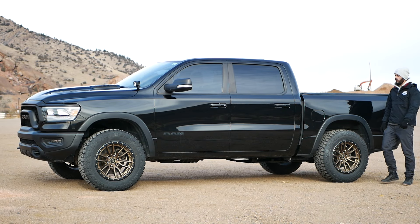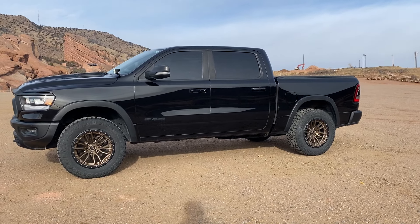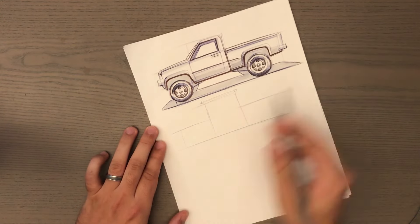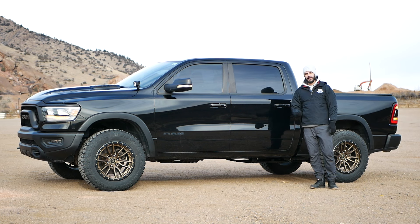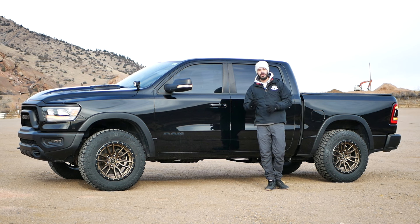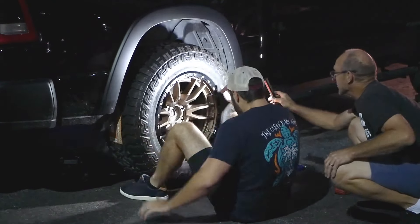Coming around to the side view of the 2020 Ram Rebel, it has standard truck proportions — the classic three-box design with the hood, the greenhouse, and the bed. In stock form it comes with 33-inch Goodyear off-road tires on 18-inch wheels, but I wanted to switch those out immediately because the 33s look a little too small for this truck. So I put on Fury Country Hunter tires, 35 inches with 20-inch fuel wheels.